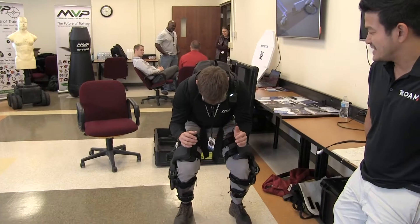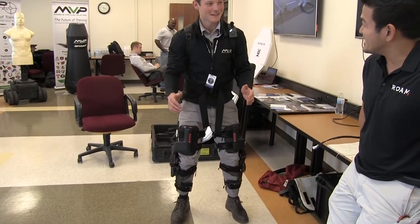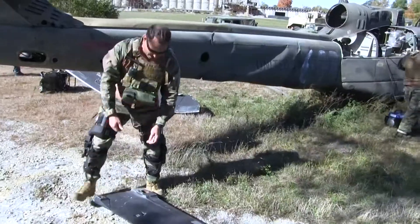Our CEO was very frustrated watching people getting to enjoy those devices, but only for a short period of time. His goal is to take exoskeleton technology, make it useful to people, but also to make it accessible. Our goal is to provide lightweight, inexpensive exoskeletons for everyday use.